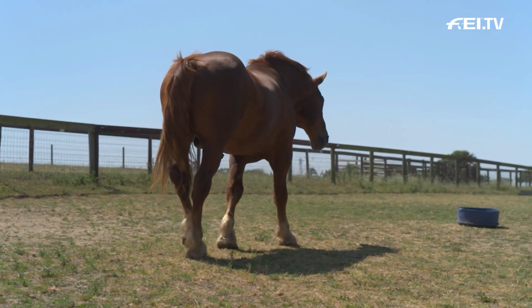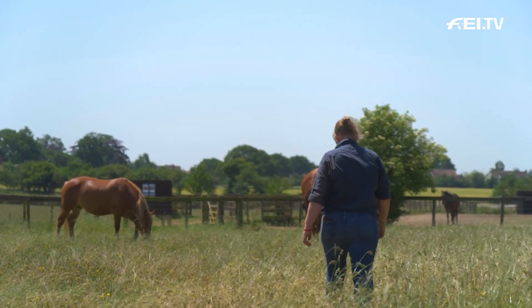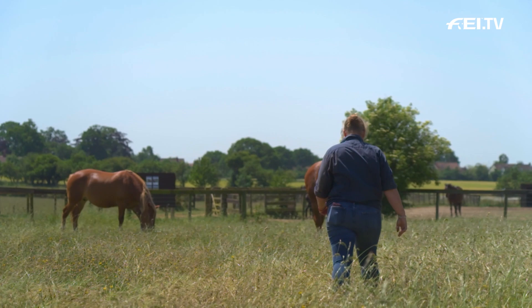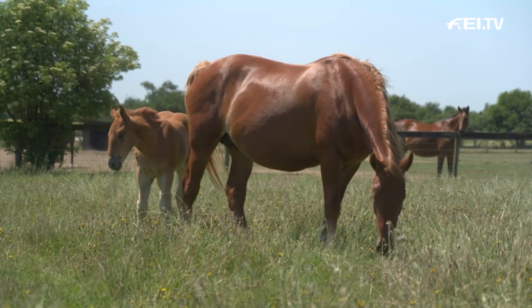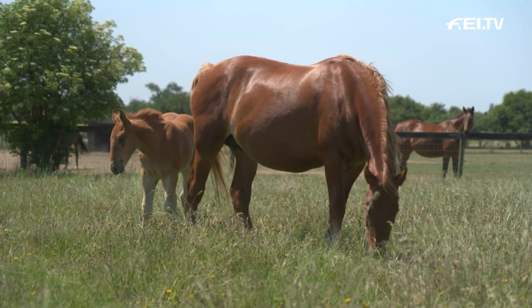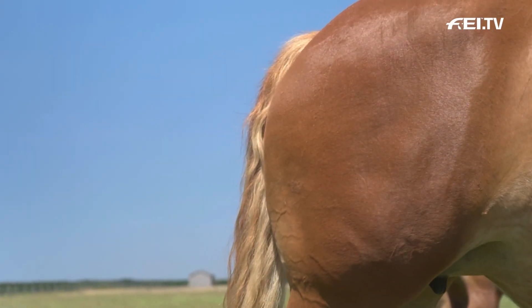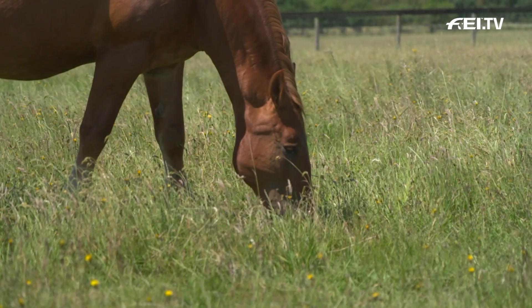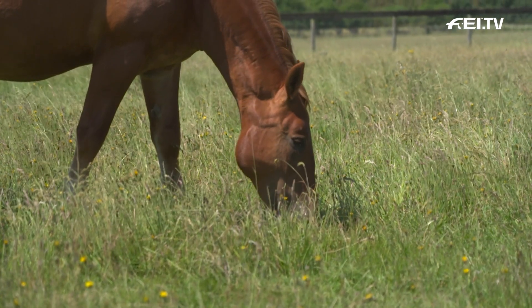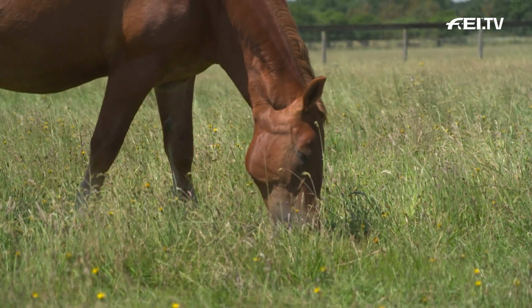Thoroughbreds are much more of a nervous horse, more concerned about getting eaten by the nearest tiger lurking behind the oak tree. Whereas the Suffolk will just process what is worth running away from. They are a big, powerful horse — their sheer size, their engine, their backside is quite remarkable, which allows them to push into their collar on their shoulders to create the most amazing workhorse.